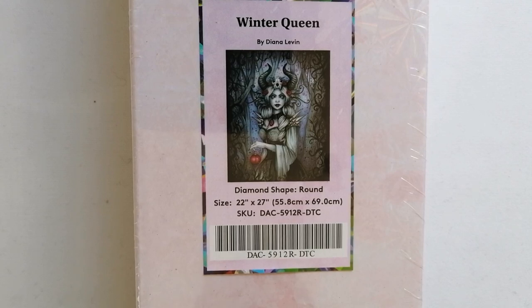Moving on to the latest Diamond Art Club canvases. The first four I'm going to show you were bought during normal Saturday releases, and then I'll show the last five which were specifically bought during the fifth anniversary sale. The first one is Winter Queen by Diana Levin — a round drill diamond painting in the size 55.8 by 69 centimeters. I'm sure many of you can tell that this one is just completely my style, and when I saw it I just absolutely had to have it.